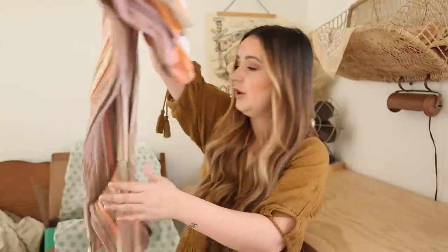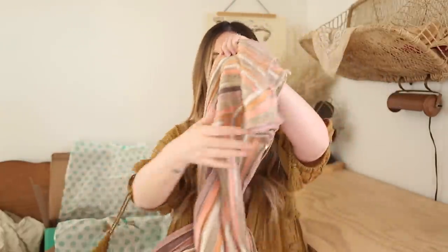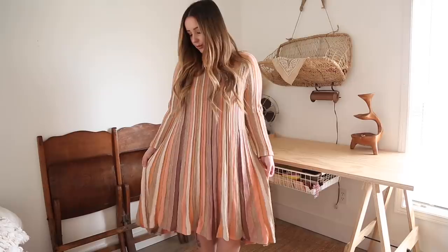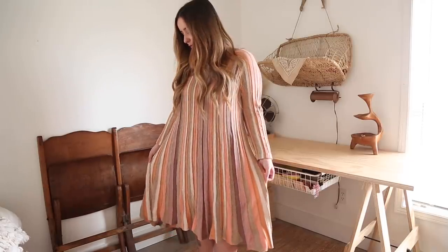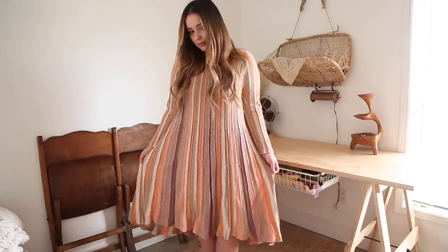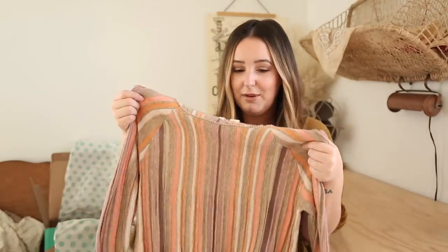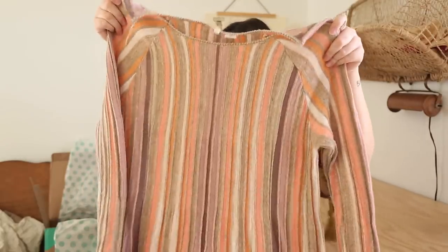Next we have this beautiful dress. This is by the brand called Moth. It retails for $71 and I got it for $16. Kind of like retro-y. I'm very excited about it. It has such beautiful colors on it. I just thought that this would be really cute, so I picked that up.